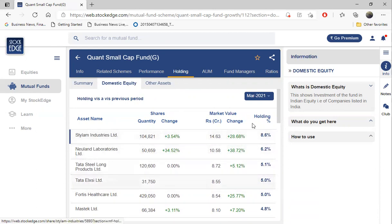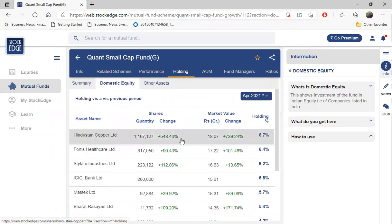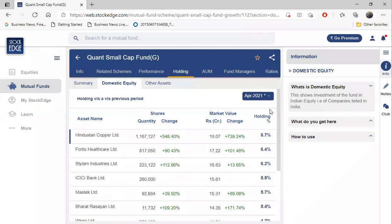Currently I'm seeing the value of March; this is the value of April. So in April this mutual fund has added 500 percent - Hindustan Copper. That means they have bought into Hindustan Copper. If you see last month's valuation, they have sold Newland Laboratories and Data Steel Long Products - these two shares were present in the portfolio of Quant Small Cap, but this month they have sold both of them.